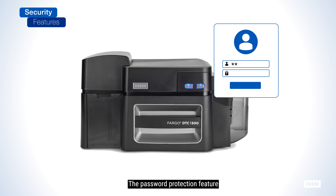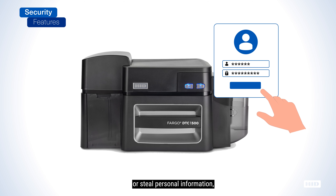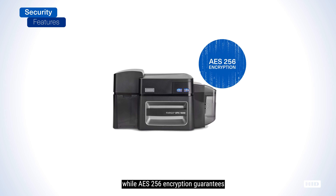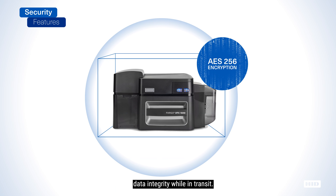The password protection feature locks down access to the printer, ensuring that unauthorized personnel cannot use the printer to print fraudulent cards or steal personal information, while AES-256 encryption guarantees data integrity while in transit.